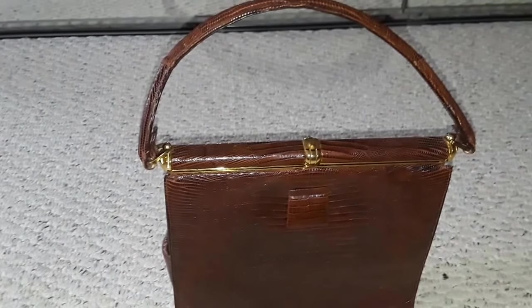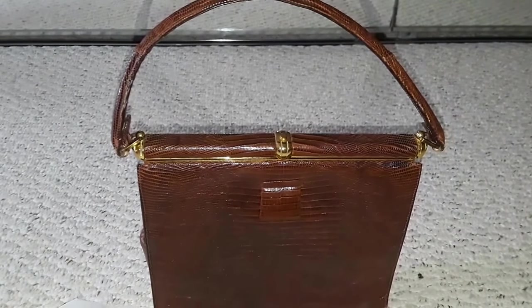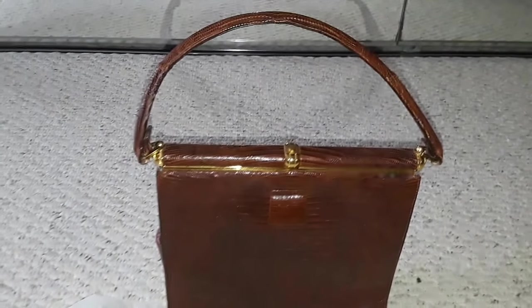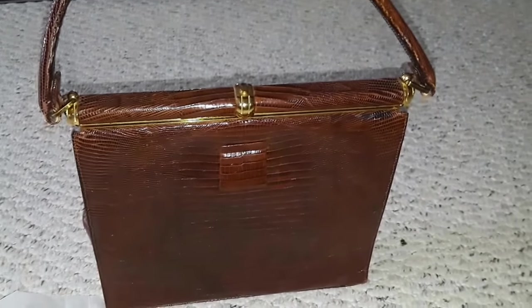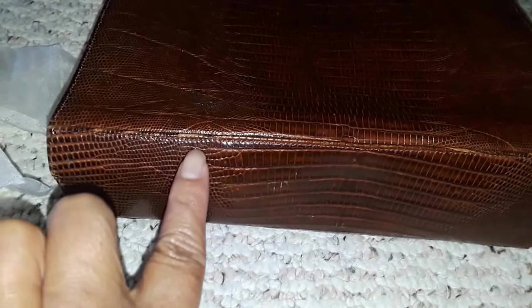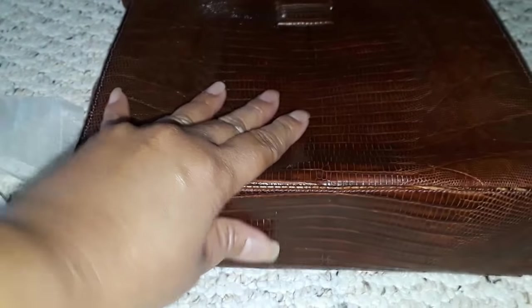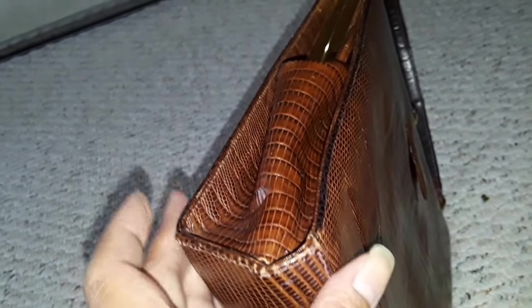I still don't know how to take care of exotic skins, so I think I'm going to bring this to the cobbler. I can also order an exotic skin leather conditioner on Amazon. There are some tiny issues I'd like fixed — the bottom is just slightly misshapen, and there is a very tiny tear that they could easily sew up. Nobody looks at the bottom anyway.